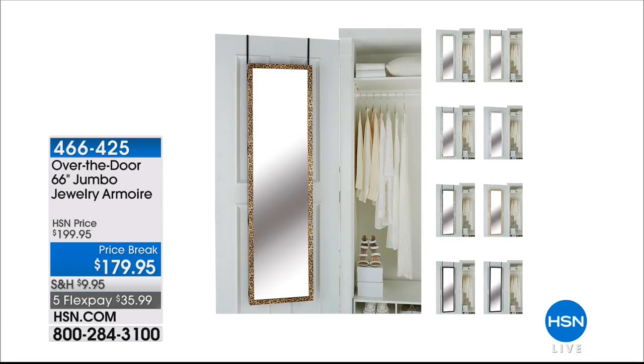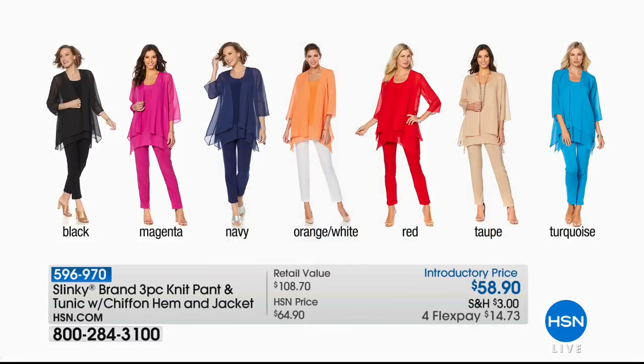If you're going to buy a full-size mirror, it might as well hold hundreds and hundreds of pairs of earrings and necklaces and watches and bangles galore. You can pick that up today on our price break with five flexible payments. We'll have Slinky in the house with their only three-piece set of the entire year - that's coming up. You're going to get that beautiful chiffon trim, the tank, the jacket, and the pants - another fabulous buy that comes to less than $20 a piece.